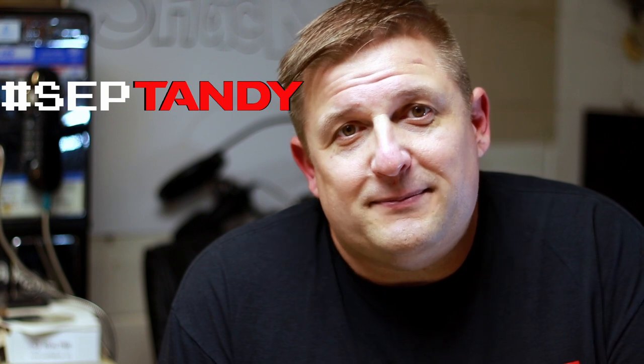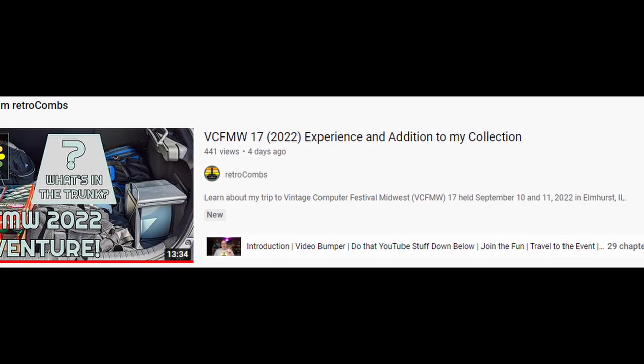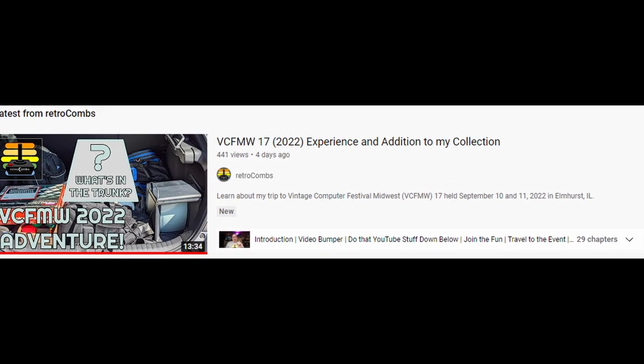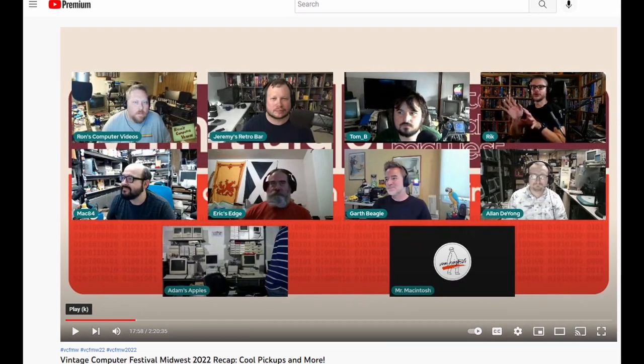I want to start off by mentioning a couple of videos. One is from Retro Combs that covered our specific trip with the group I went up with. I also wanted to mention a live stream that Ron's Computer Videos hosted with a bunch of folks — it was really great. If you have any interest at all in the VCF, that will probably cover any questions you may have.